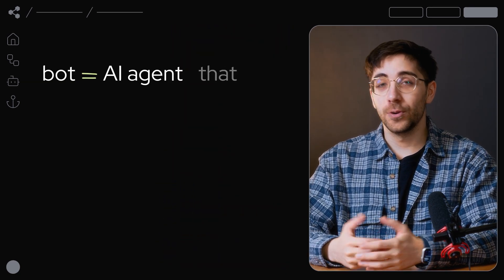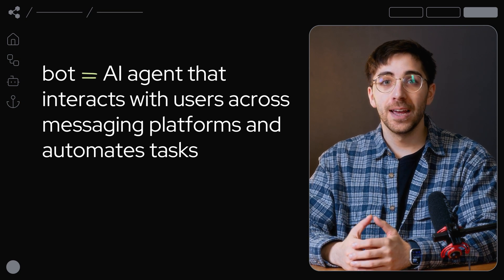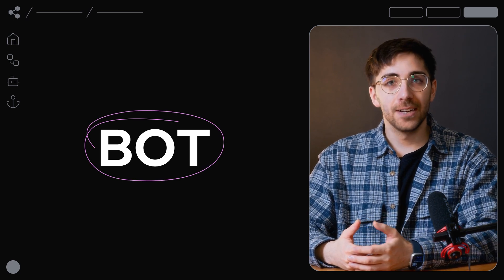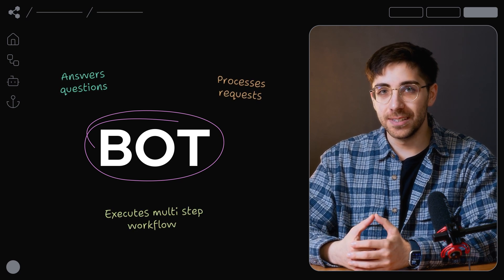In Botpress, a bot is the name we give to an AI agent designed to interact with users across various messaging platforms and automate tasks. Each bot in a workspace operates independently, handling specific tasks like answering questions, processing requests, or executing multi-step workflows.